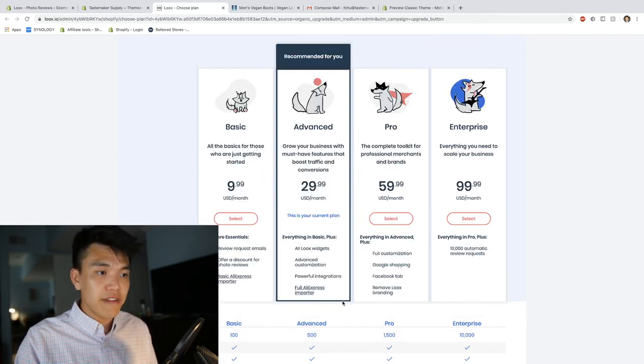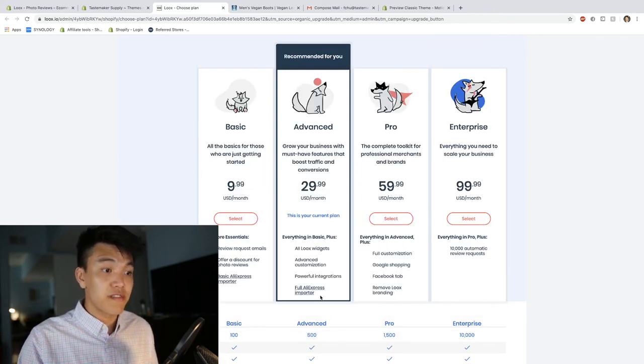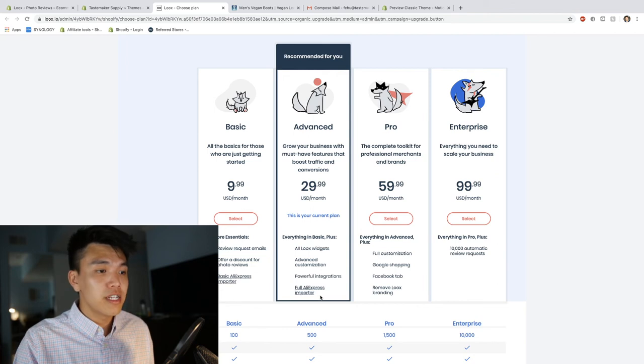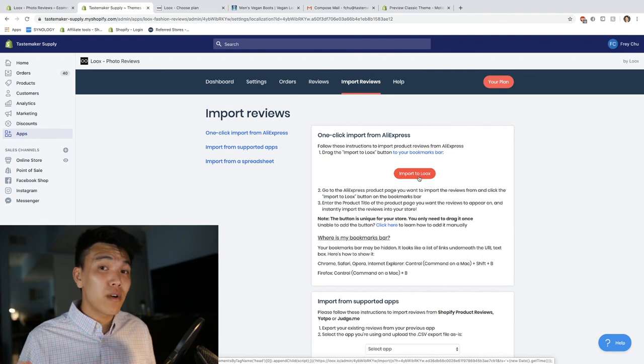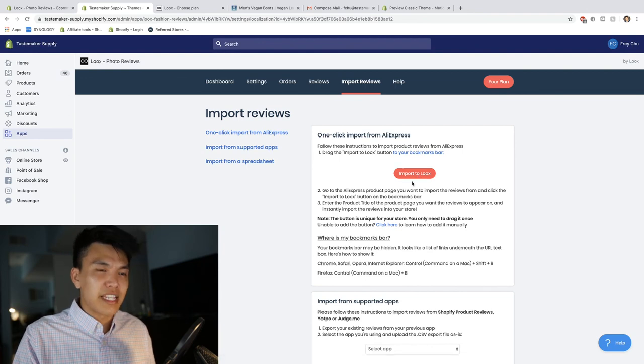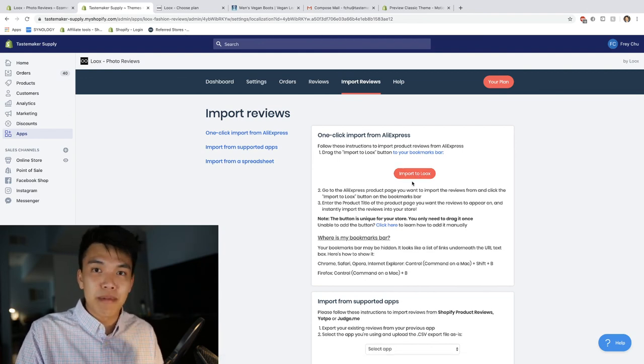In the advanced plan you can see it says 'Full AliExpress Importer.' If you're doing dropshipping, this plugin is super popular — you're not holding physical products, just getting a commission for selling products for other companies. In theory you can start a store today, import 30 different reviews, and they're technically authentic reviews that will make your store look established.